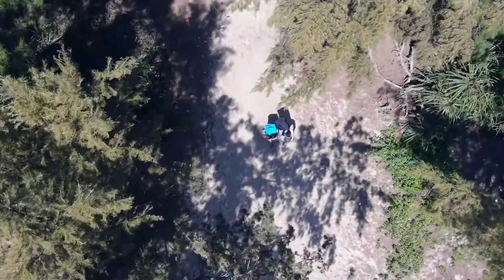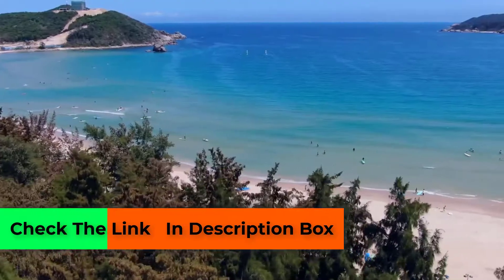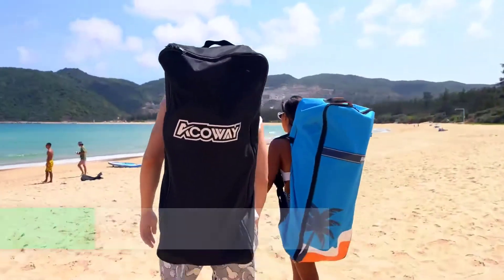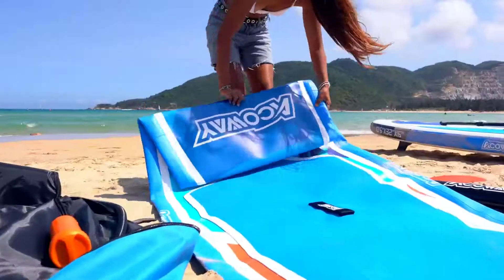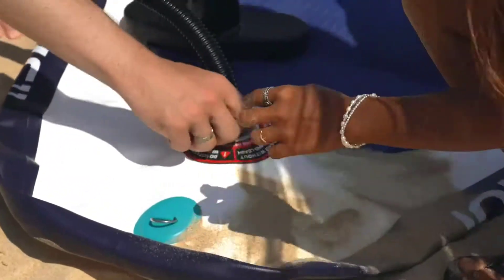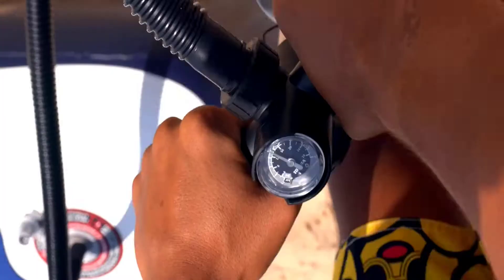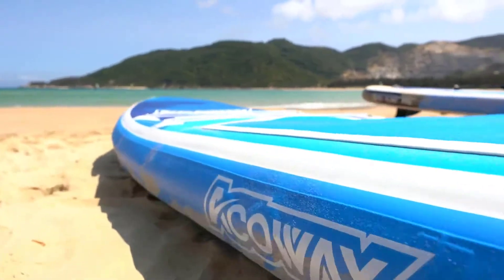The Accoway inflatable paddleboard measures 10 feet 6 inches long and 6 inches thick, but its width is slightly smaller at 32 inches. It's a bit heavier than the previous model at 22 pounds, but still easily maneuverable for paddlers of many different body types. It includes three fins at the tail for improved tracking and a non-slip traction pad on top for added stability and comfort.